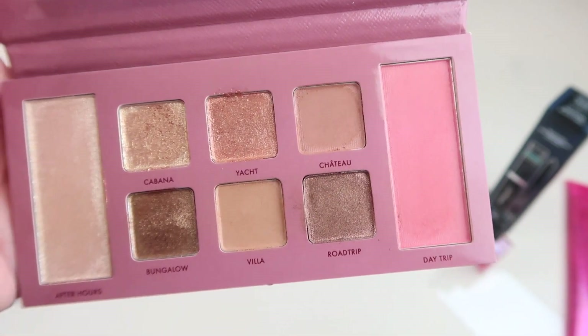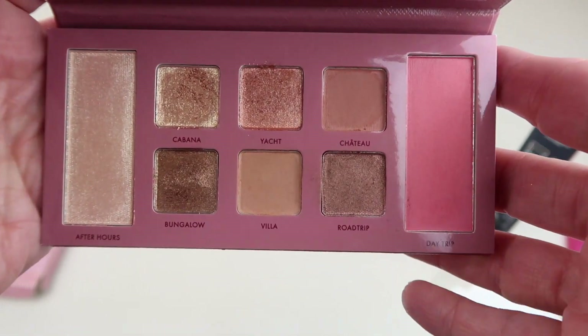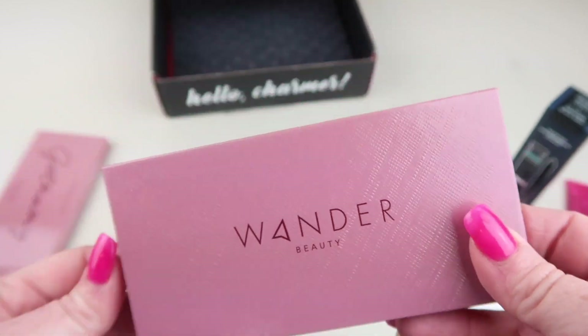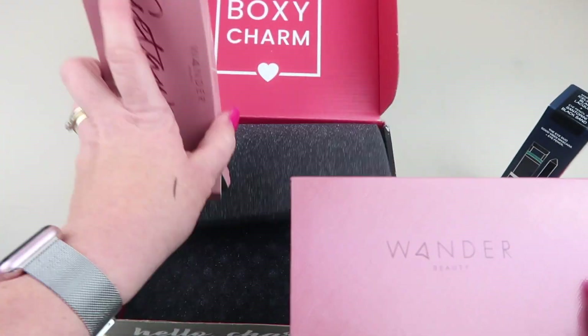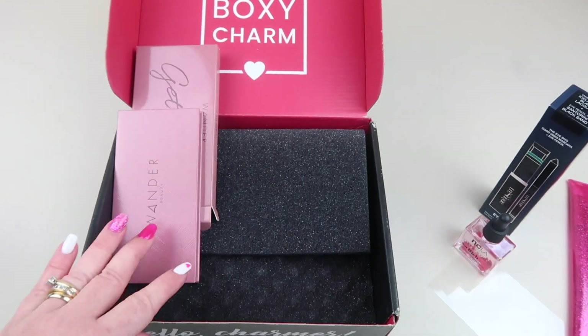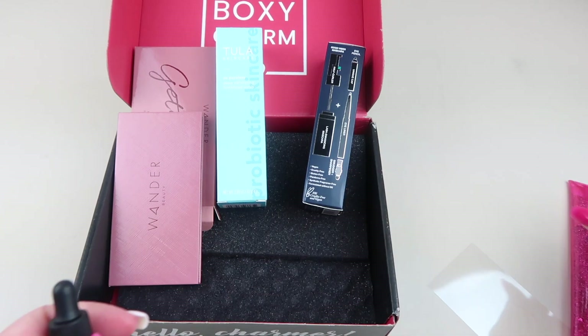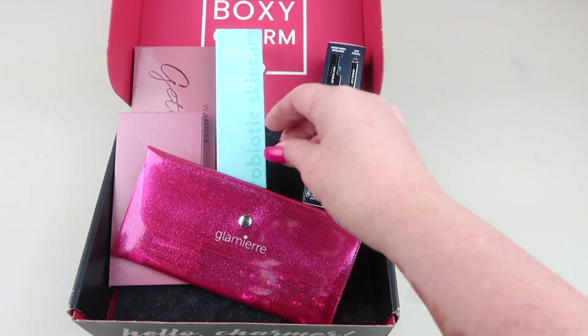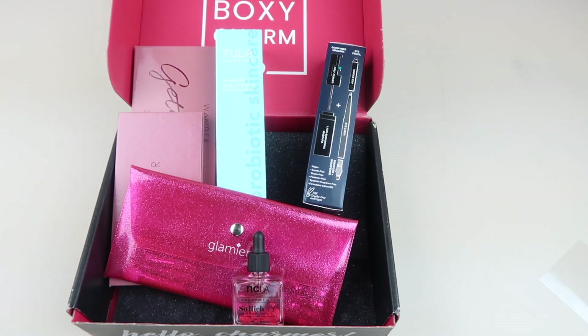If you've been going through a period of not wearing your makeup, maybe bring it out — use your new palette, use your new BoxyCharm items. I found it to be a mood booster. That is everything in my box. There's a nice value, and these brushes are just so cute. This was a nice box with good value.